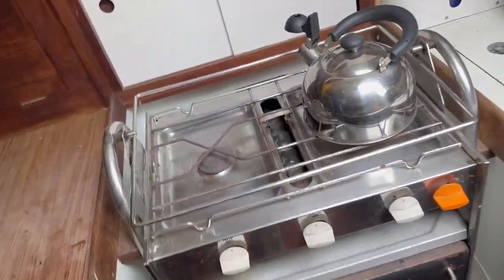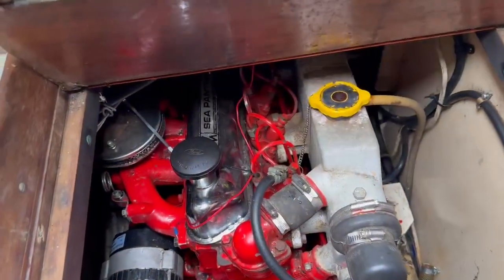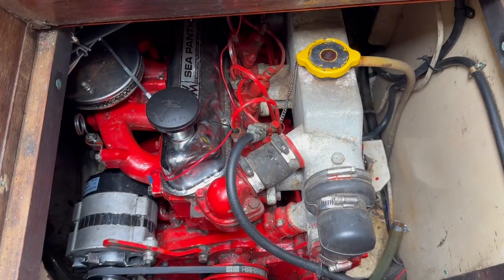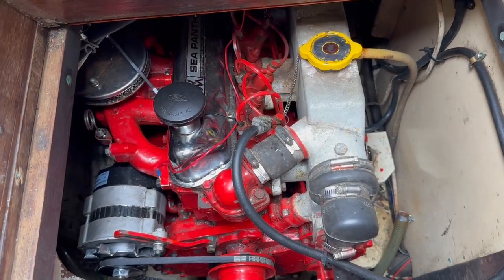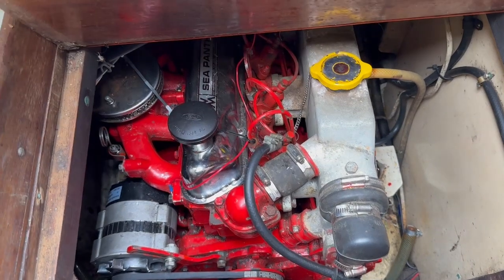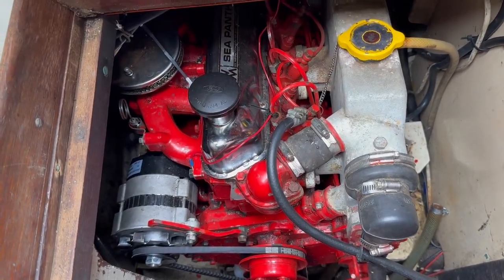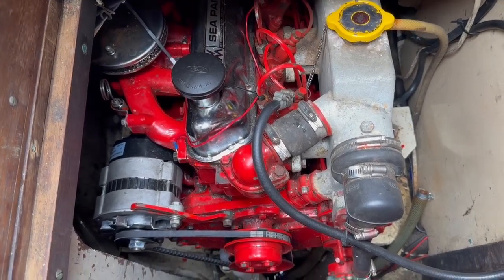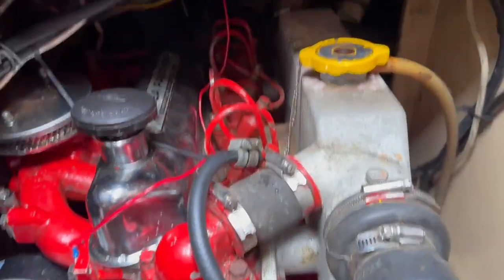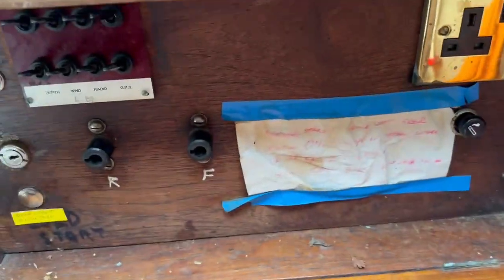She's got easy access to the engine here, which I believe is a Sea Panther. The owner is trying to find out exactly when he installed it but I think it was around about the year 2000 or so. It looks very good — you'll see from the video the engine start-up; she started from cold. He really seems to know his stuff being an ex-military guy, so I don't have any concerns in that regard.